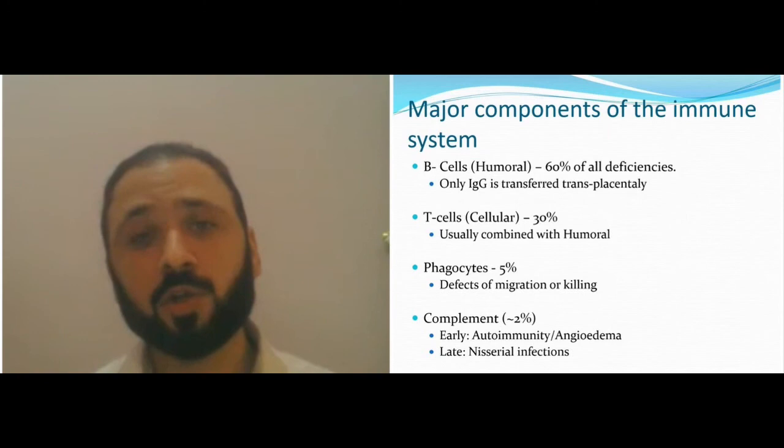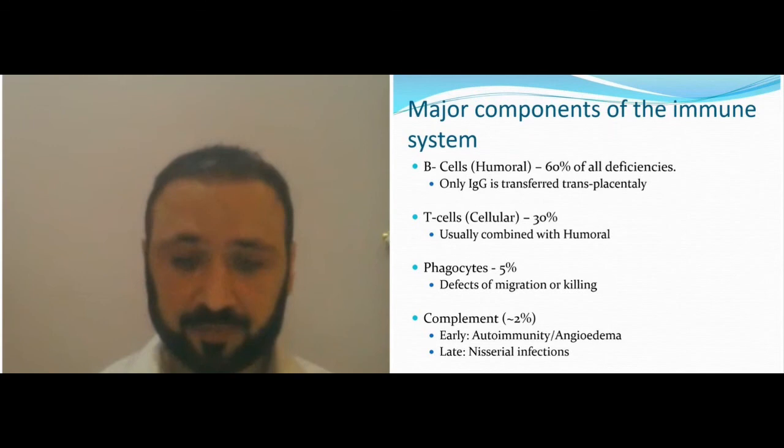This is an important exam point: late complement defects, C5 to C9, result in recurrent meningitis, usually with encapsulated organisms and more specifically with Neisseria infections.